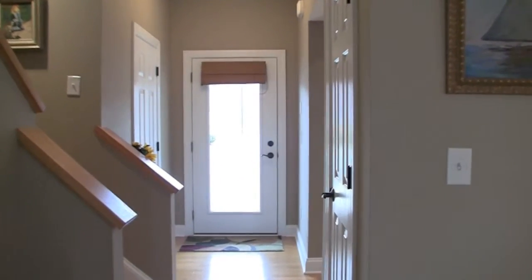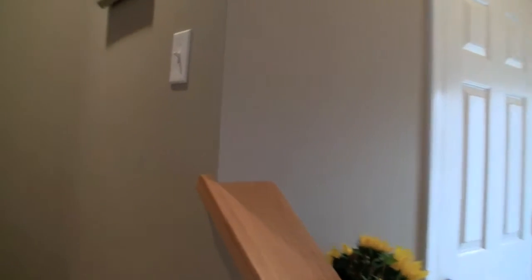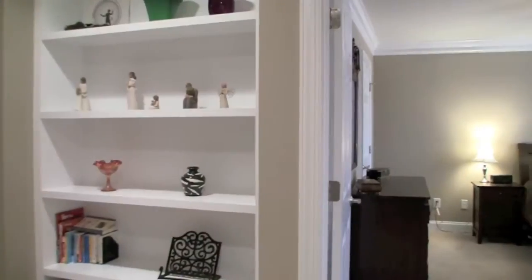High-quality touches abound in the attached master bath, which features ceramic tile, a double-sink vanity, maple cabinets, and brushed nickel fixtures.